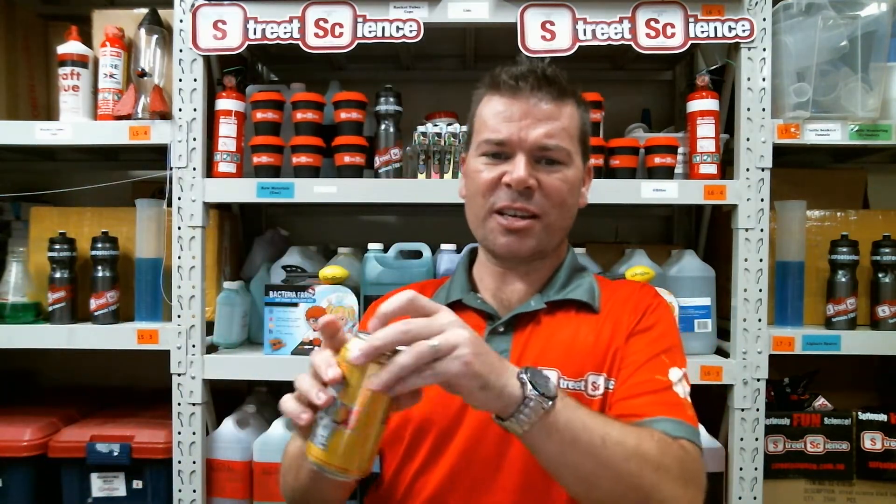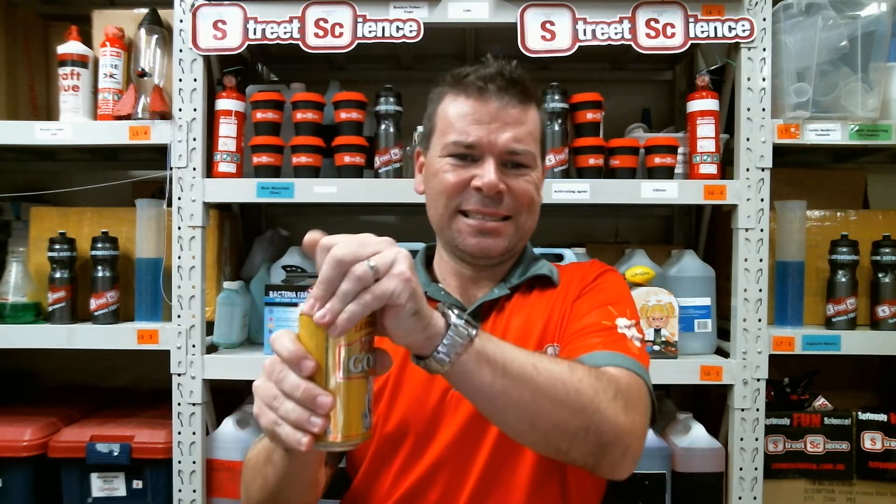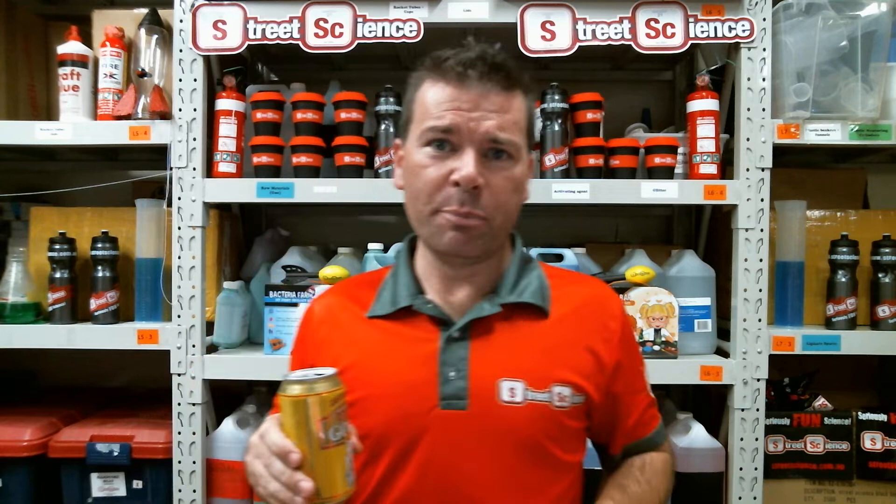It's late in the day — just after 7 o'clock here. It's one of my favourite times of the day; it's just about time to crack a coldie. So while I'm having a beer, let's talk a little bit of science.